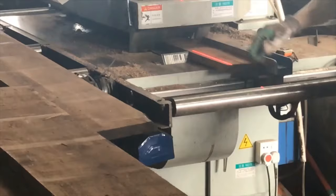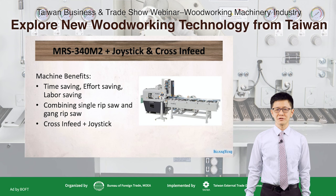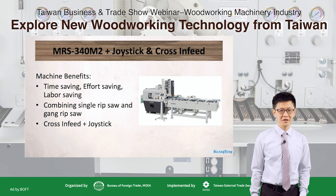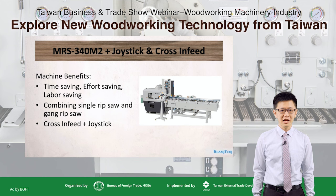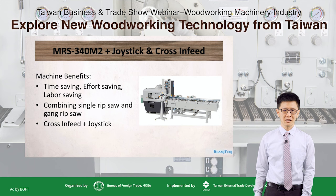The MRS340 M2 plus joystick and cross-in-feed offers the following benefits: first, time-saving, effort-saving, and labor-saving; second, it combines single-ripsaw and gang-ripsaw advantages; and third, cross-in-feed plus joystick control. Now let's see how the machine works.